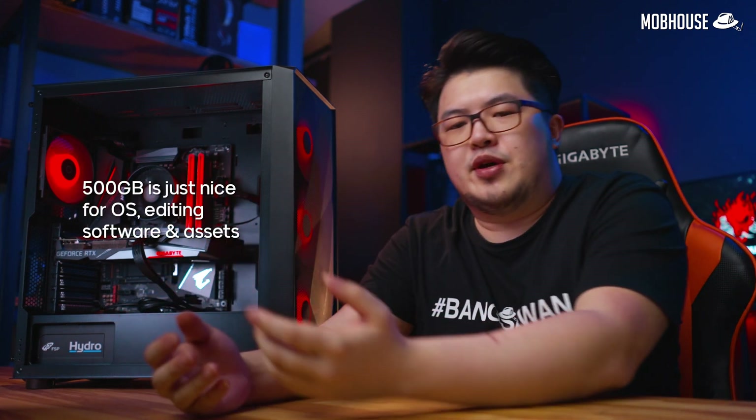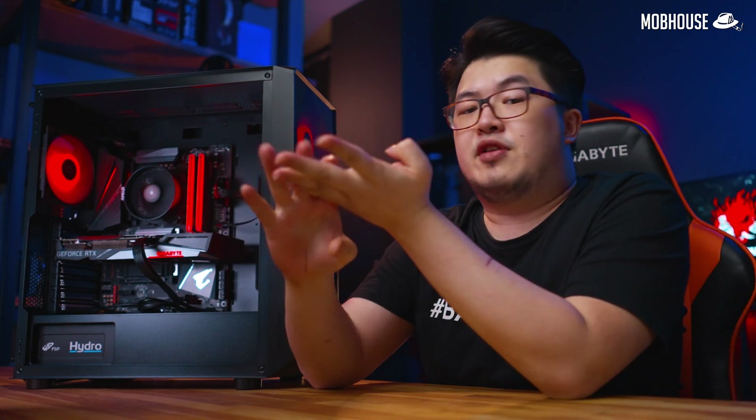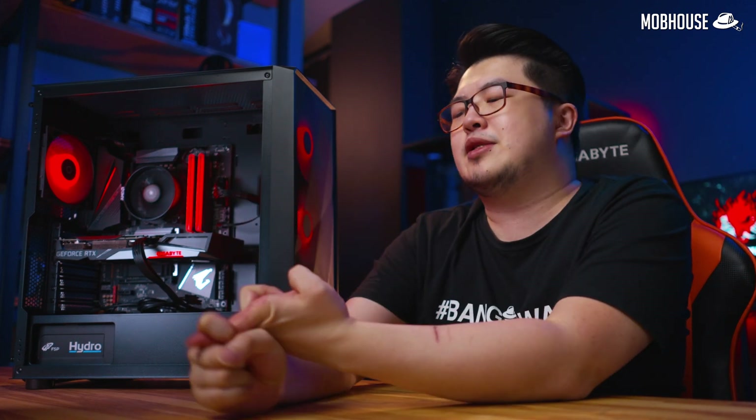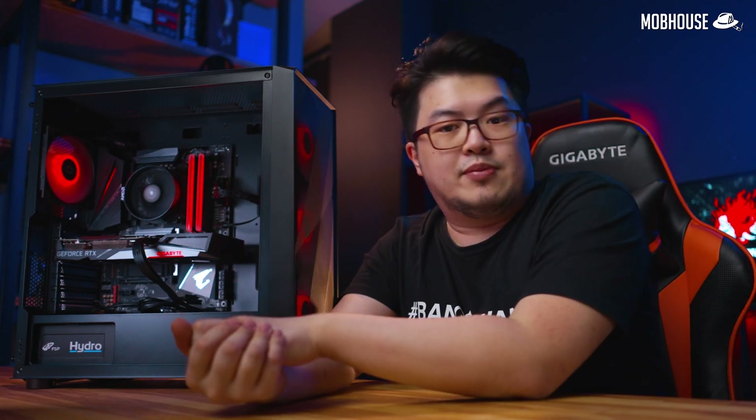I recommend going for at least 500GB for your OS drive because you want to fit your Adobe Suite, Windows, and if you're using Premiere Pro and After Effects, your plugins, third-party plugins, assets like your VFX and SFX, and graphics — so 500GB is good enough. If you can afford it, buy another 500GB SSD, which can be SATA or PCIe Gen 3, to store all your media separately from your applications. And if you can afford even more, add another 200GB to 500GB SSD as a cache drive, as I've tested and found that Adobe software actually benefits from that.